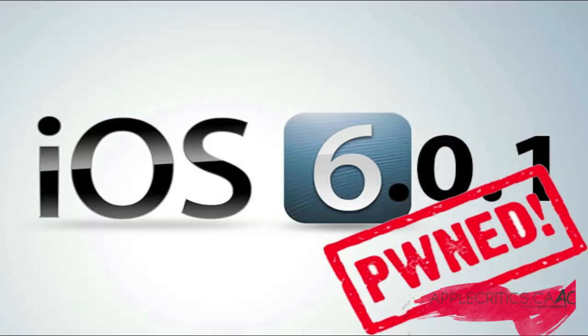The Chronic Dev Team is working on the iOS 6.0.1 untethered jailbreak — these are the same people that made the jailbreak for the iPhone 4S earlier this year. It's going to be based on the same program and it's going to be an untethered jailbreak. The Chronic Dev Team basically just tweeted out some good news regarding the iOS 6.0.1 untethered jailbreak.